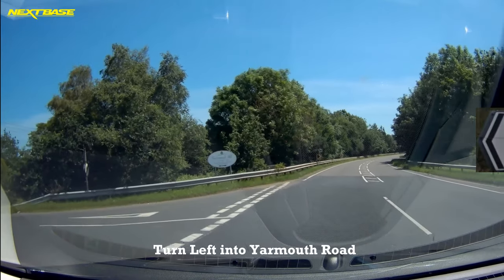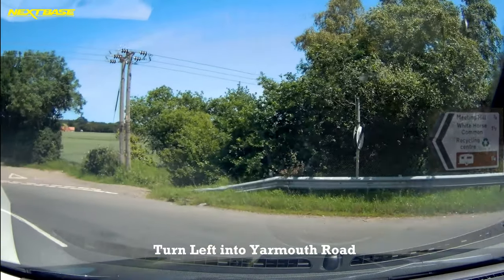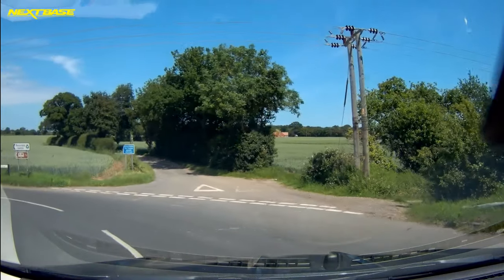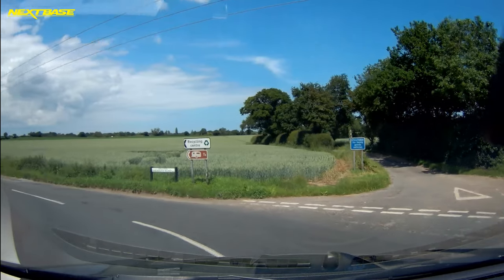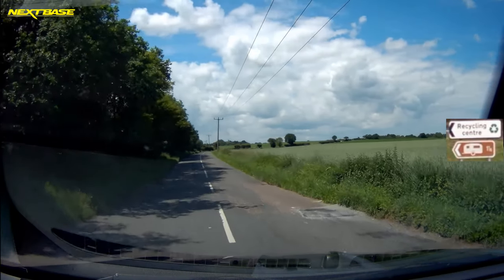Here's our turning now. It's quite a sharp turn here as the road runs back parallel to the one you've just driven down. And as you turn, you'll see that brown caravan site sign there which tells you you're just one and a quarter miles from the site.